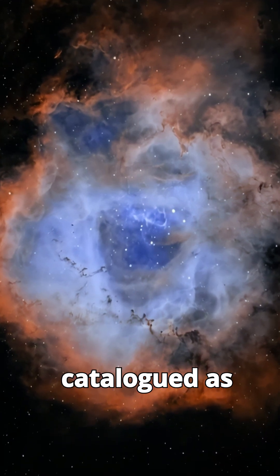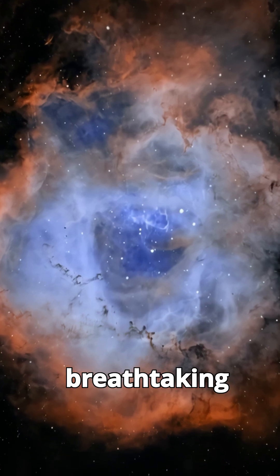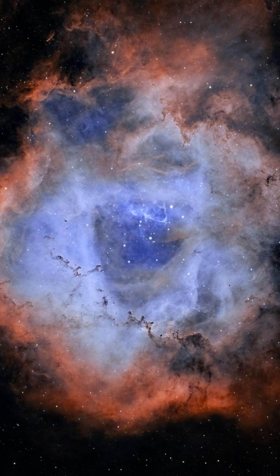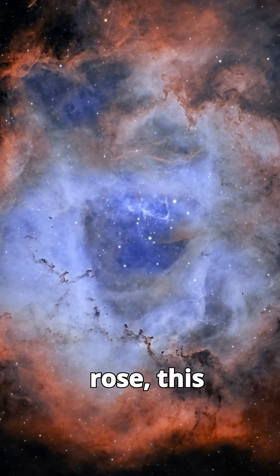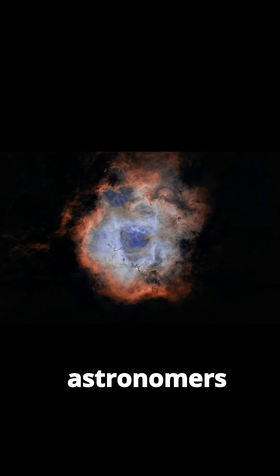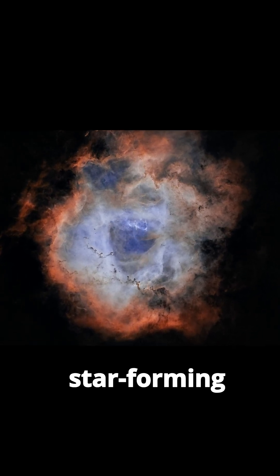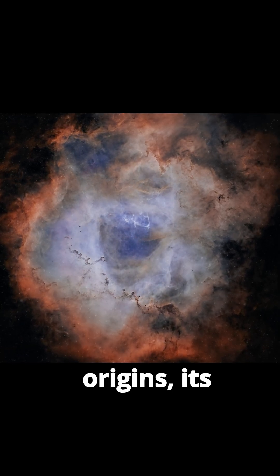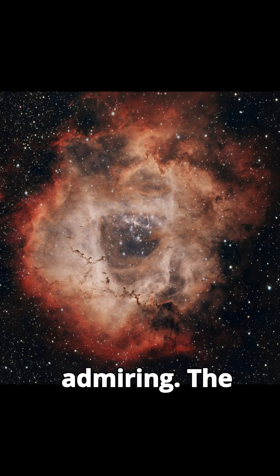The Rosette Nebula, cataloged as NGC-2237, is a breathtaking emission nebula located in the constellation Monoceros. Named for its striking resemblance to a blooming rose, this vast cloud of gas and dust is a stellar nursery that captivates astronomers and astrophotographers with its delicate beauty and dynamic star-forming activity. We'll explore the Rosette Nebula's origins, its enchanting features, and why it's a celestial gem worth admiring.